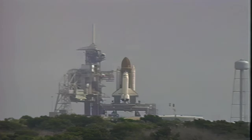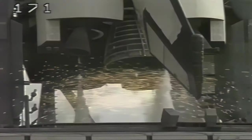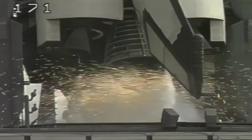T-minus 20 seconds. T-minus 15 seconds. T-minus 10 seconds. We have a go for main engine start.